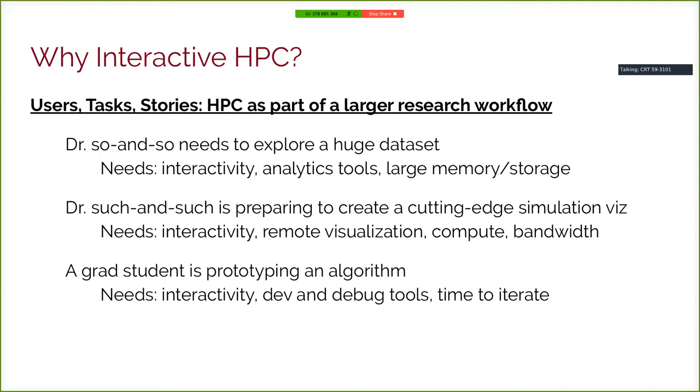At that phase of research, the doctor needs interactivity, needs analysis tools, needs maybe large memory and storage to get at the dataset. Or someone is preparing to create a cutting-edge simulation visualization — simulations of the entire universe or a complex hydrodynamic problem. For that kind of thing, you need interactivity, remote visualization, a lot of compute on demand, and bandwidth to interactively get at the voxels you're creating and the pixels you're rendering.